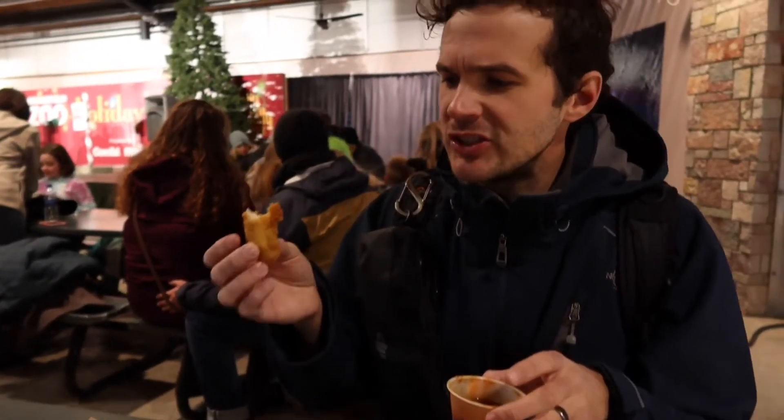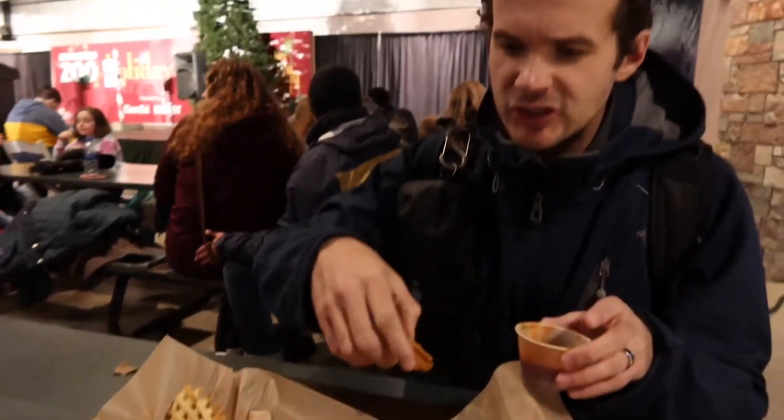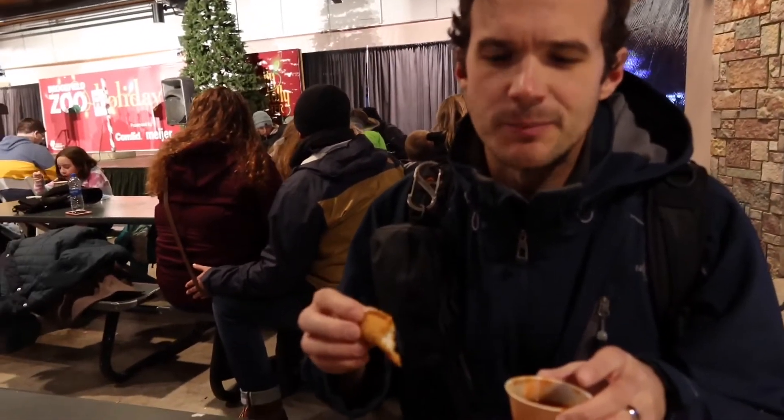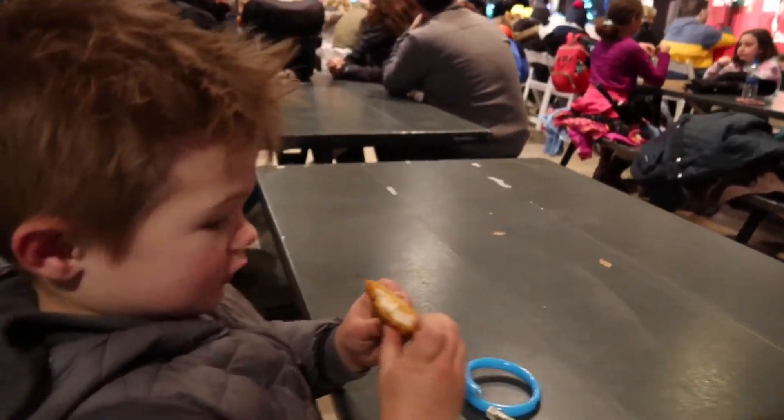I will say this — the chicken tenders are pretty substantial, definitely worth getting. You get a good amount of fries, and the pretzel is obviously good. All of this food with our annual pass holder discount was just under 17 bucks. So for us, with two small kids, this is plenty — we could all share this, but it's a pretty good price.